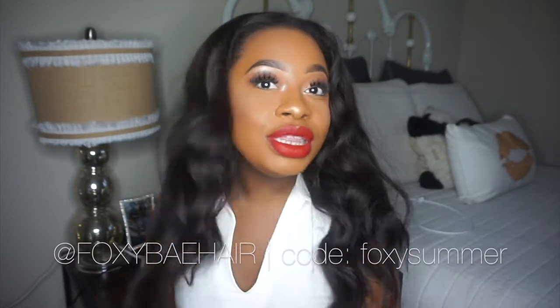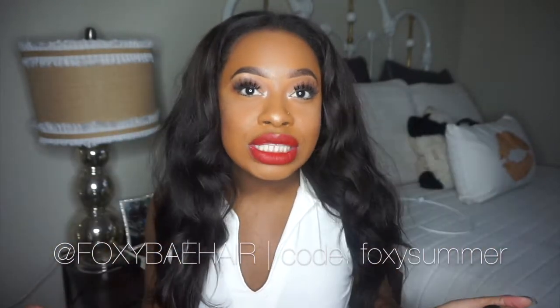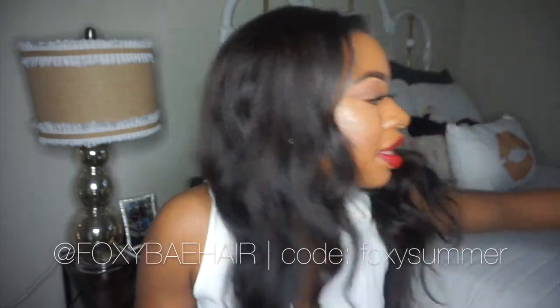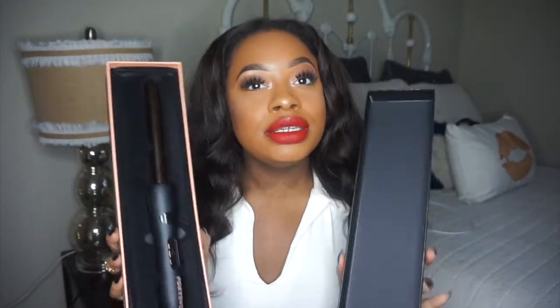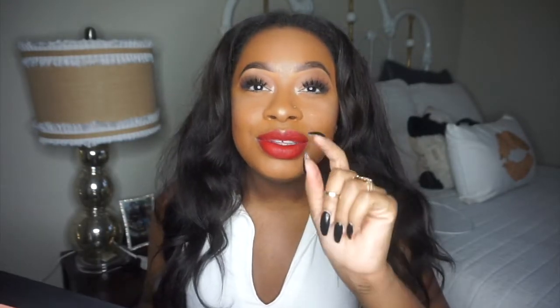I teamed up with Foxy Bae Hair to come up with these Bob curls — they sent me a 19 millimeter curling wand. I use a 25 millimeter wand on my hair, and then the second part of the video I do a tutorial on that. If you like this look and want to learn how to achieve it, keep on watching.